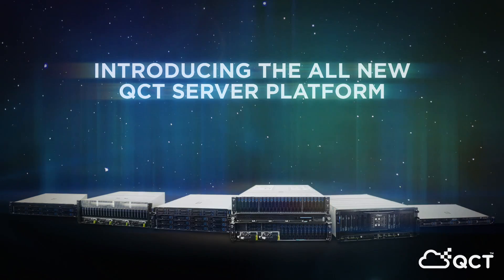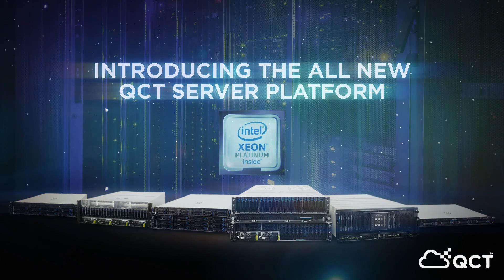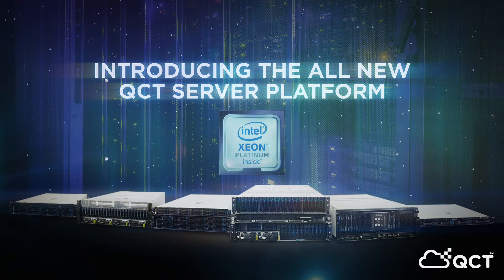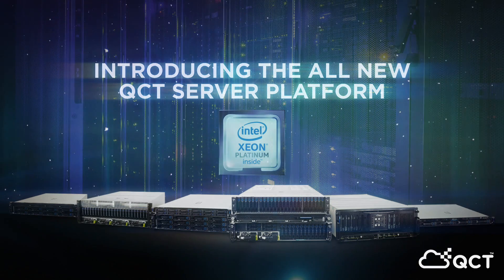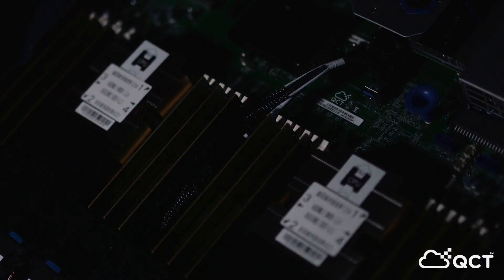Our new milestone platform is powered by the latest Intel Xeon Scalable Processor, boasting significant upgrades to performance, acceleration, bandwidth, and connectivity from the last generation. In addition to leveraging these upgrades, we've introduced redesigns and innovations down to the smallest detail to deliver the next tier of computational performance.